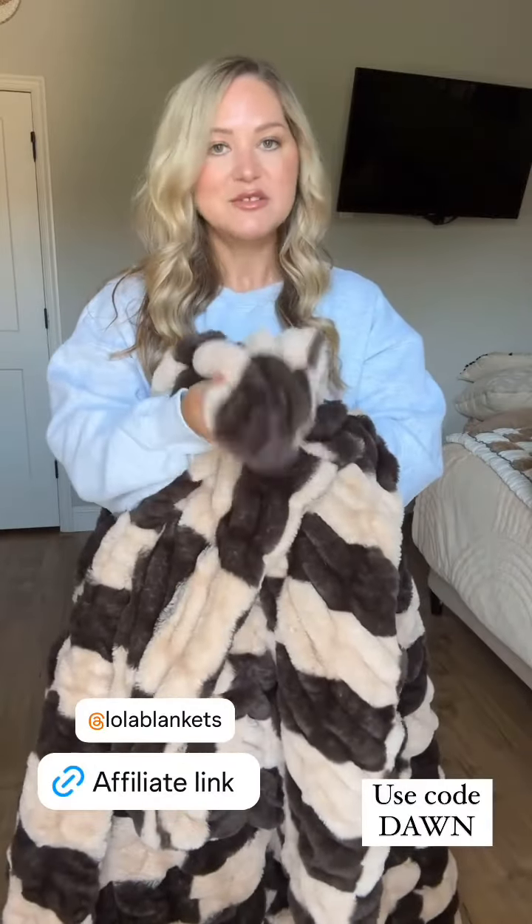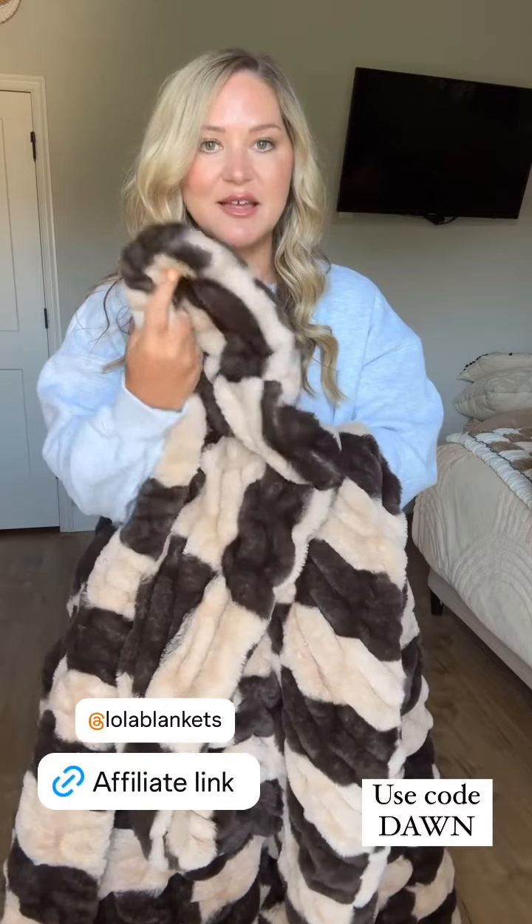I'm really excited to share these blankets with you guys. I've been wanting to share them for a while, but I've been waiting for this sale because it's an amazing sale. These are the Lola blankets. I have these in two colors. This one is one of my favorites. And when you talk about softness, the Lola blankets are the softest.